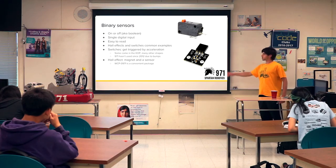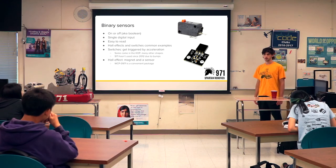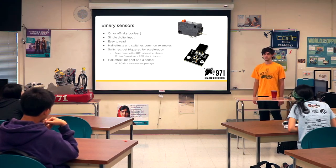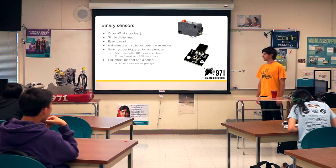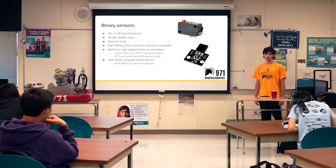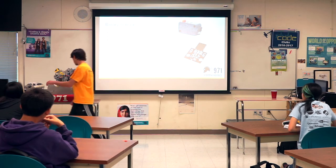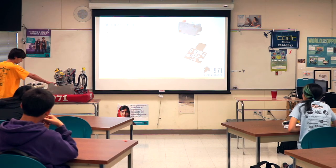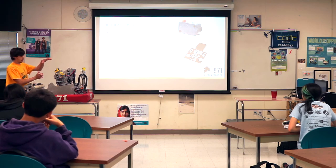Hall effect sensors are a good alternative. A hall effect sensor senses magnetic field — if you have one of those little sensor boards and a magnet, it'll tell you whether the magnet is close to it or not. 971 designed a little hall effect sensor board with West Coast Products that you can buy. On this robot, there's a hall effect sensor buried underneath here and a magnet in this black piece, so once the magnet comes by, it can tell where it is.